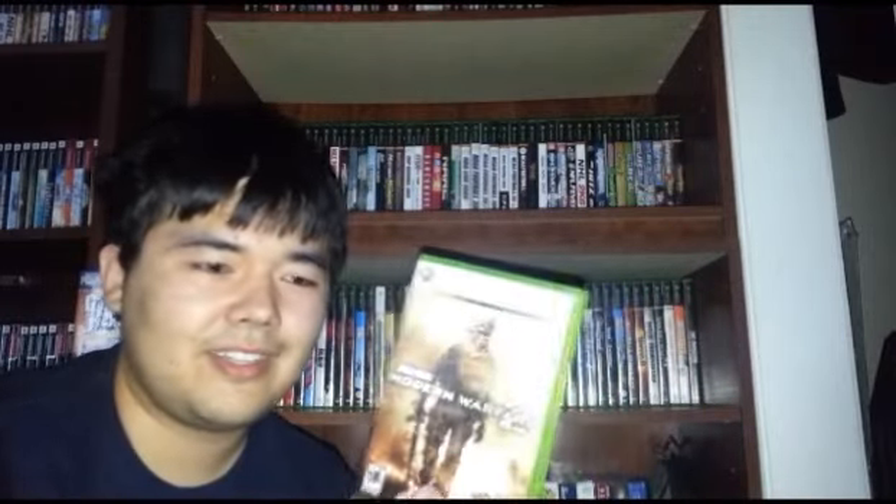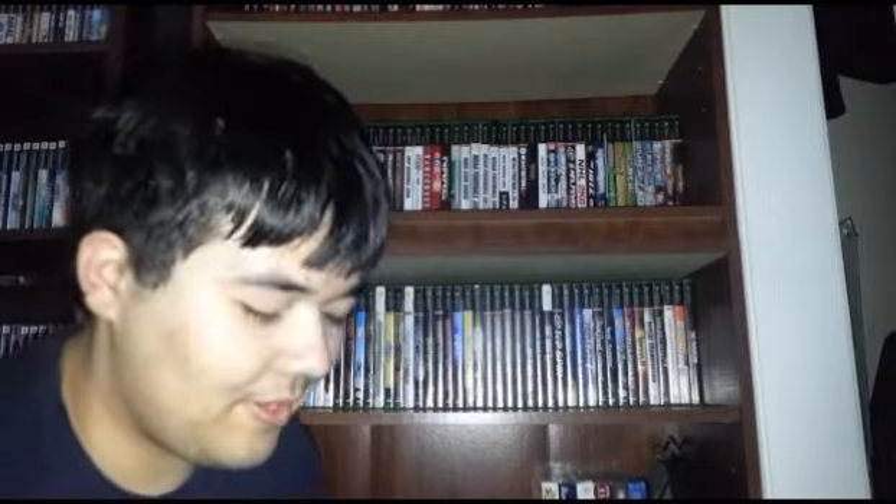Call of Duty Modern Warfare 2 — I'm not a Call of Duty fan. They seem like very generic shooters, nothing that special. I know everyone loves them, but just not a big fan of the games. Especially Modern Warfare 2 — I think this is an extremely overrated game.